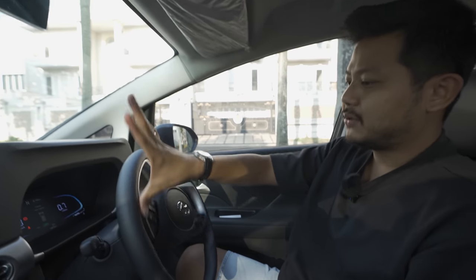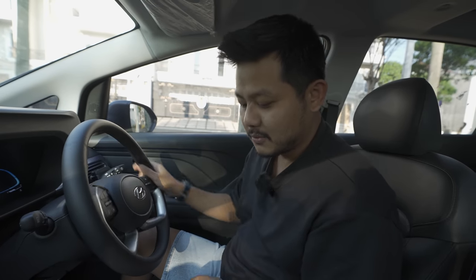As for the steering wheel itself - look - I can operate it with just one finger. Because the steering is genuinely that light.